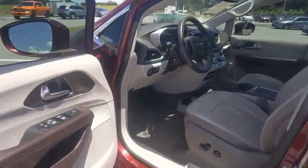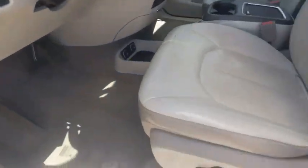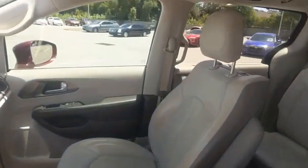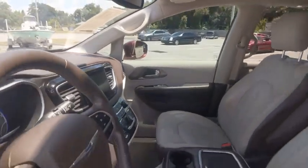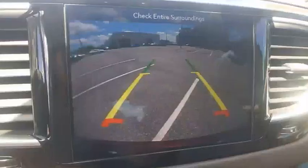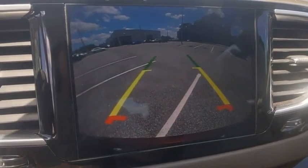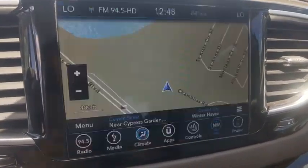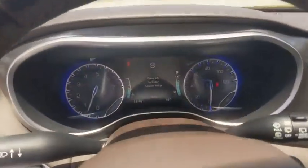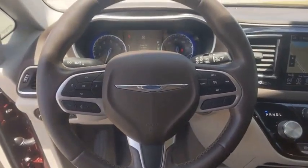Take this vehicle for a spin and see why so many shoppers are now proud owners. See you soon! Thank you.